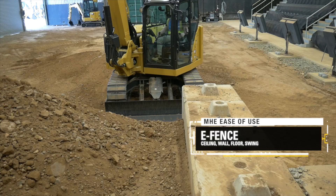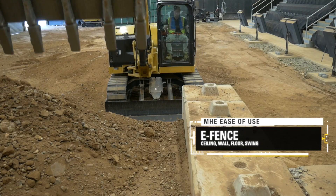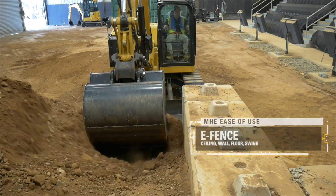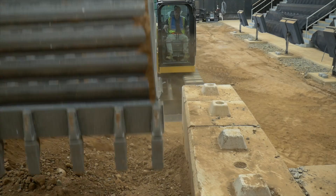The E-Fence system constrains machine motion within operator-set boundaries for ceiling, floor, wall and swing, minimising job site costs by avoiding repairs and downtime due to equipment damage.